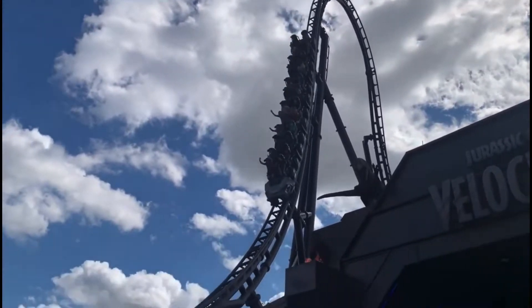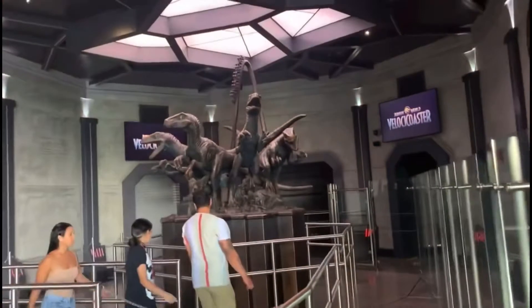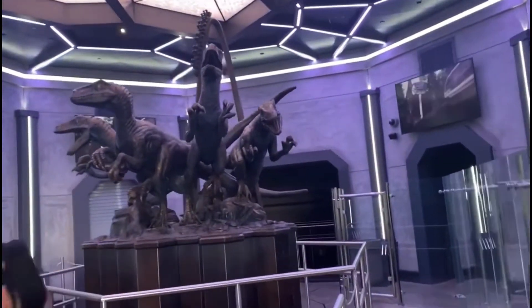Before I give my thoughts, let's go over some stats. This coaster sits at a height of 155 feet, goes at a top speed of 70 miles per hour, has four inversions, and has a track length of over 4,000 feet. So yeah, Jurassic World Velocicoaster has got some pretty good stats.